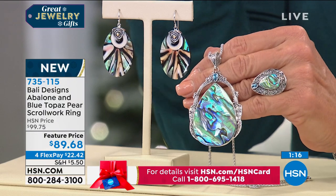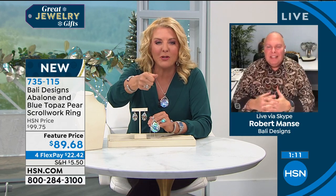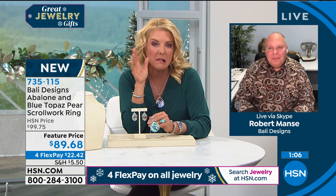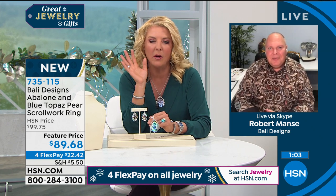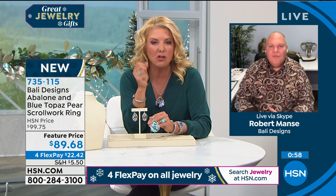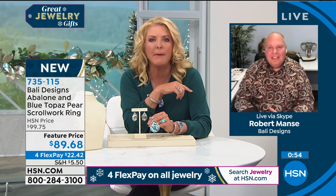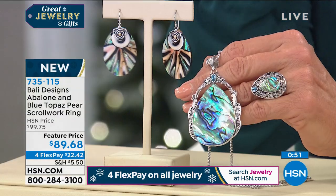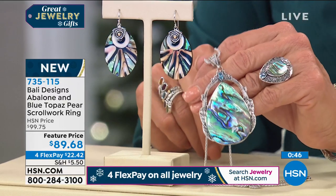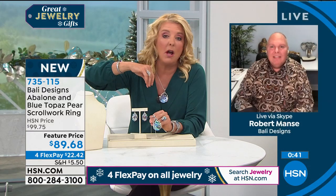These are show-stoppers — you put them on and people ask, 'Where in the world did you get that ring?' I think a lot of us these past months have been slopping around, but I finally got fed up and said I love jewelry. I don't care if I'm hanging around the house or just going to the grocery store — I'm putting it on, because I have a passion for jewelry.